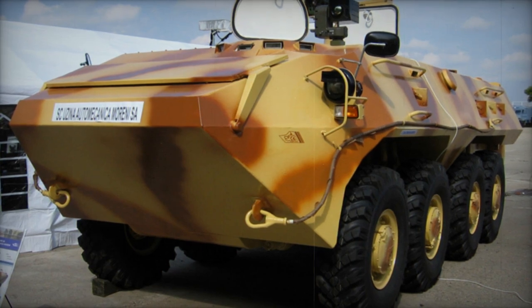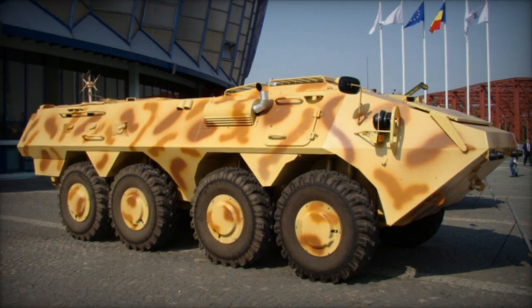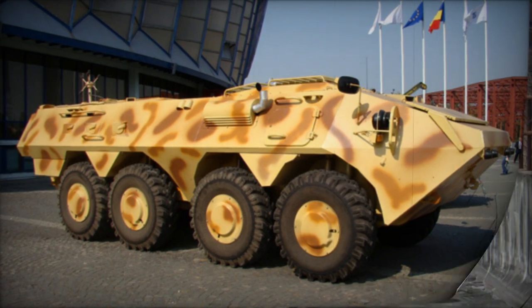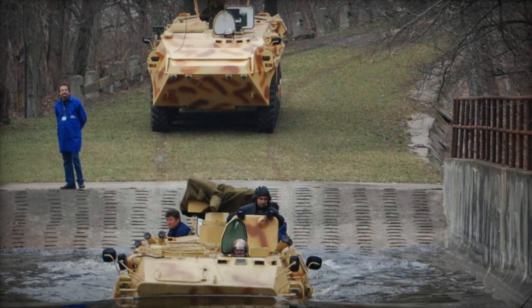Capable of housing a total of 11 individuals, including the crew, the SOAR-2 facilitates troop ingress and egress via a rear ramp. In the event of emergencies, occupants have the means to exit the vehicle through roof hatches.